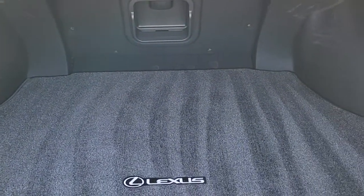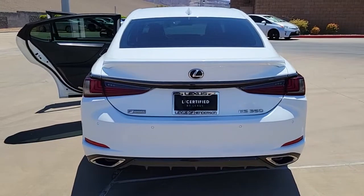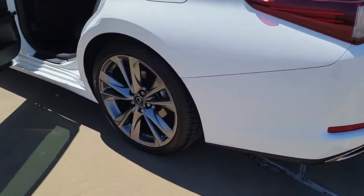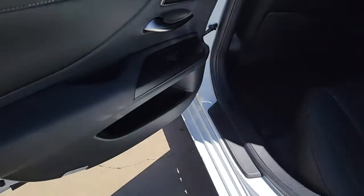These are just some of the great options this vehicle comes with: keyless entry, sun moonroof, adaptive cruise control, power passenger seat, aluminum wheels, power driver seat, electronic stability control, dual zone AC, heated front seat, and rain sensing wipers.